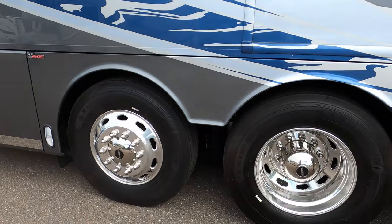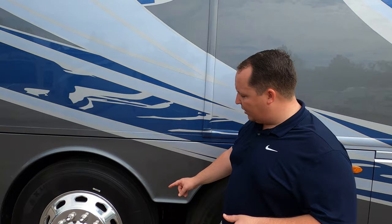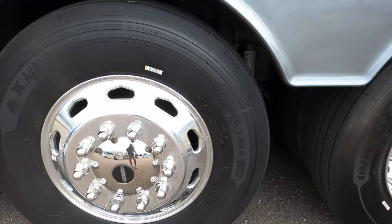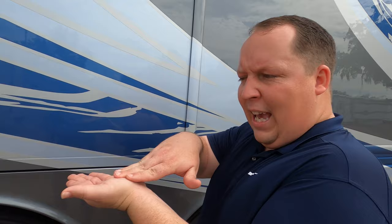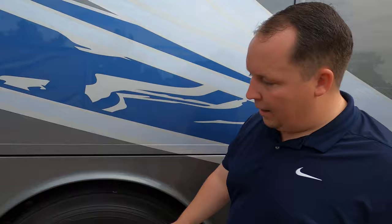We've got the double axle — check this out, it's a tag axle. What's really interesting about this tag axle is that when you turn, the back wheel will also turn to make a very tight turn, especially for such a big motorhome. That's a big upgrade — not all tag axles have that. There's also a little more storage on either side, and here's your inverter.